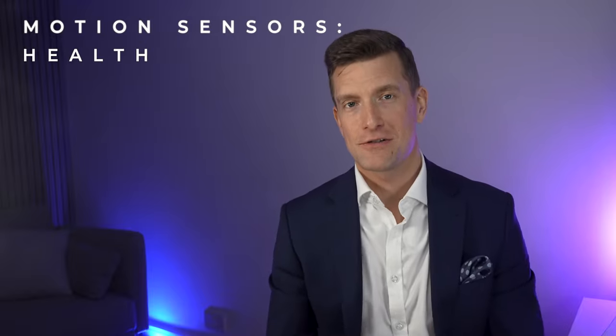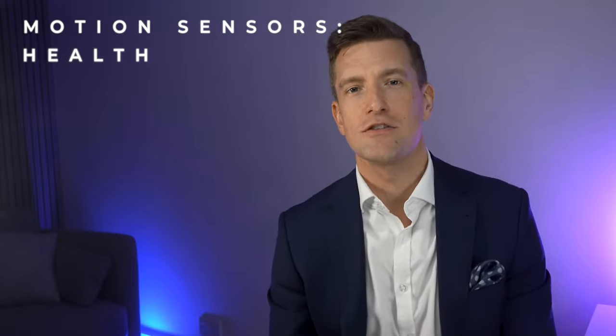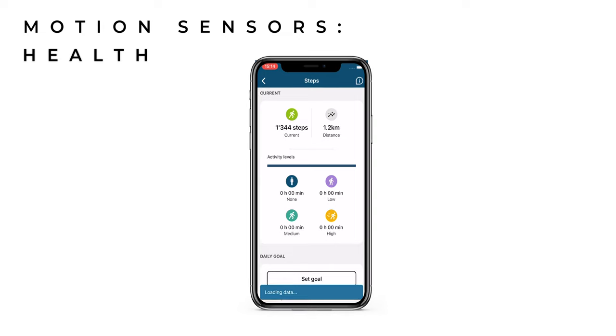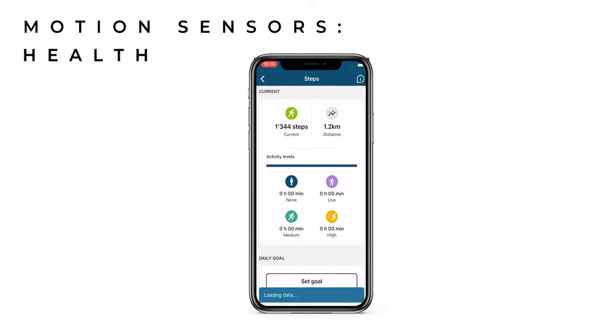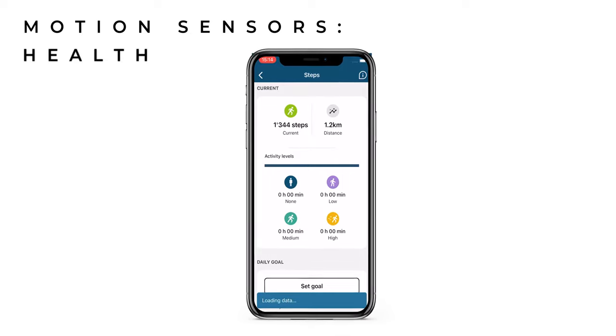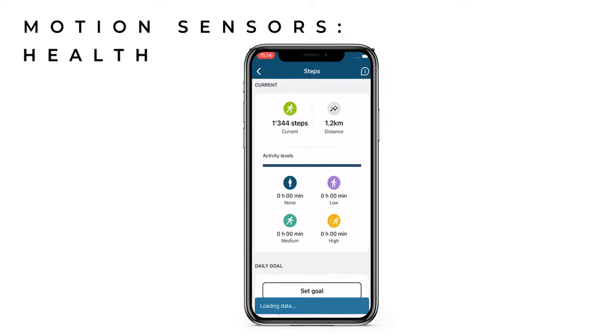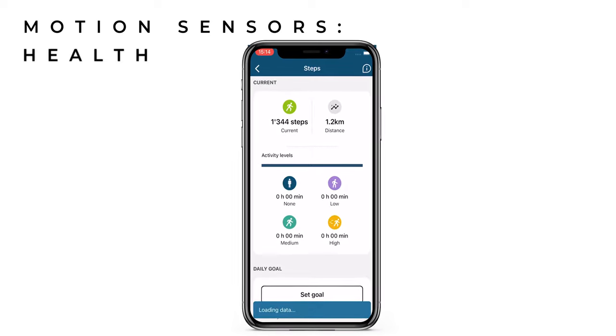The second spin-off from motion sensors is health data tracking. The sensors can count your total number of steps and compute the distance you've been walking or running. This information is displayed in your hearing aid app on your smartphone, broken down to show not only how active you are but also the types of activities you've been engaged in — such as sitting, walking, or high-level movements like running.